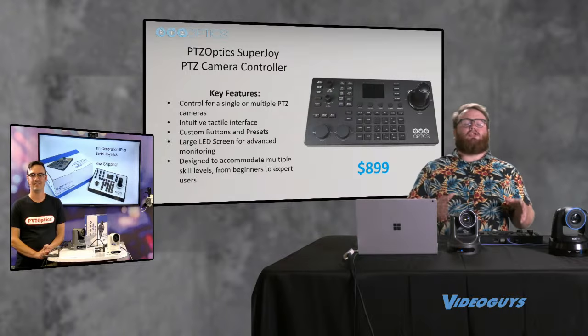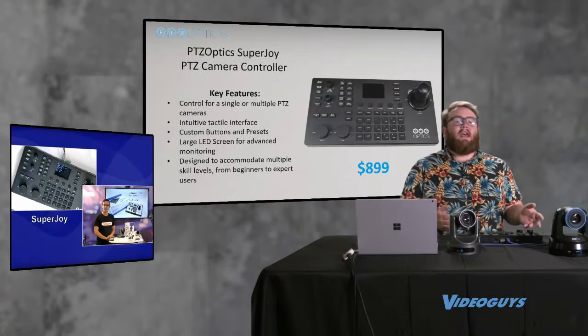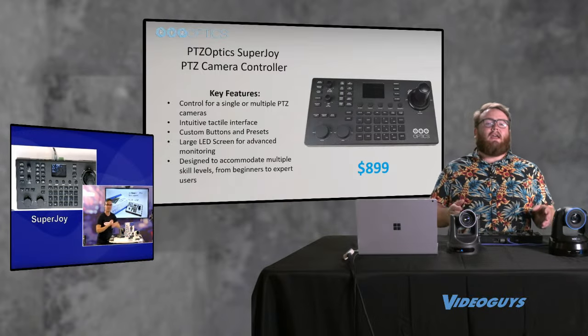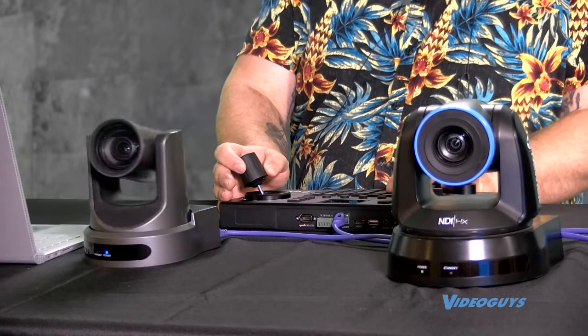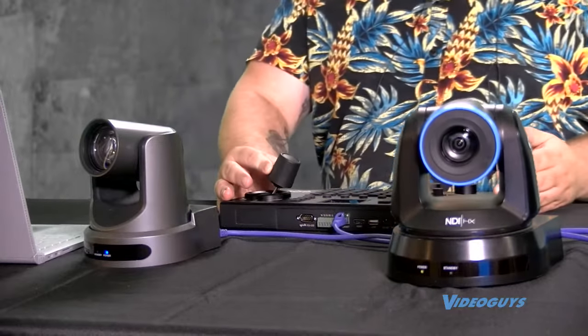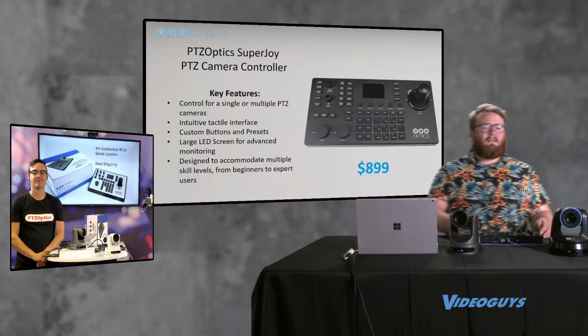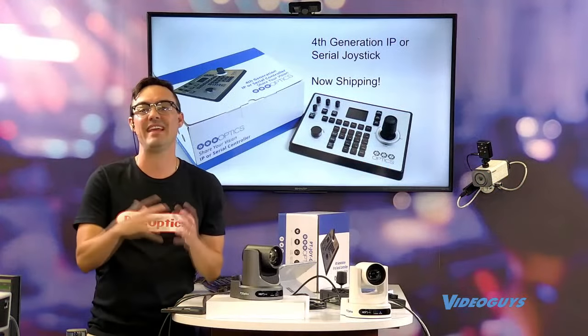Another great controller is the Superjoy, which we were very excited about when it first came out. It can control a lot of different cameras, and preset control on it is outstanding. You can control not only PTZOptics cameras but also NewTek cameras or Bird Dog PTZ cameras. You can build presets that don't even have to be the same protocol.